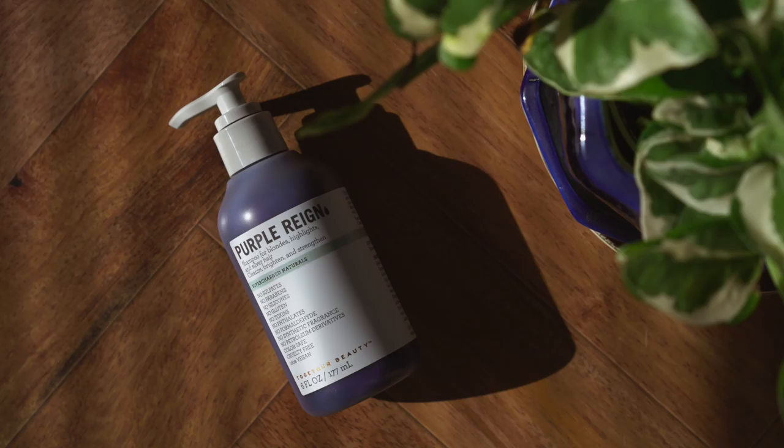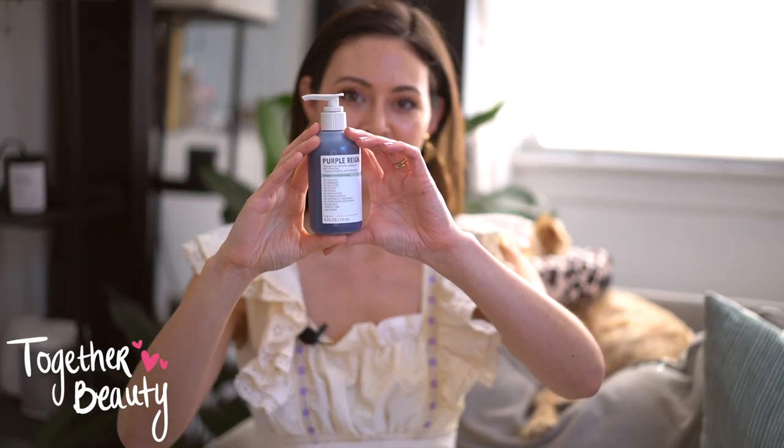I'm also giving her Purple Rain, which is a shampoo for blondes, highlights, and silver hair by the brand Together Beauty, which I love. They sell at Sephora and I'm obsessed with their shampoos and conditioners. They have an amazing Surf Wave — it's like a beachy waves hairspray — and they have the most amazing hair mask.